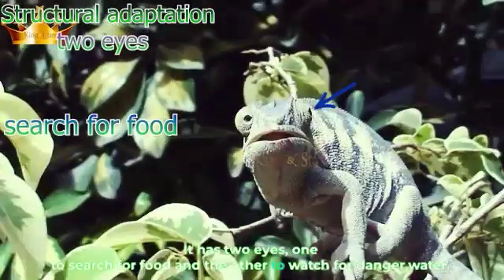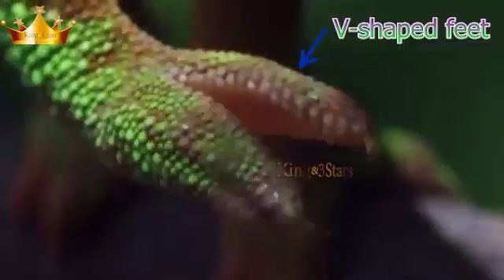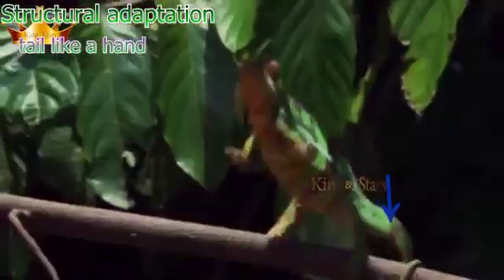It has two eyes — one to search for food and the other to watch for danger. It has V-shaped feet and a tail like a hand to hold the branches of trees.